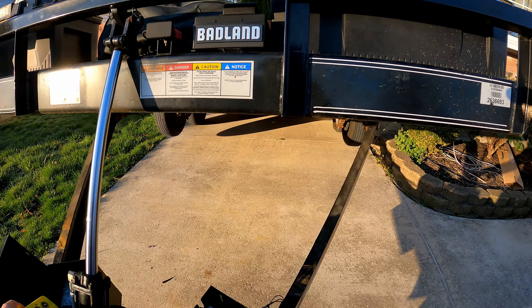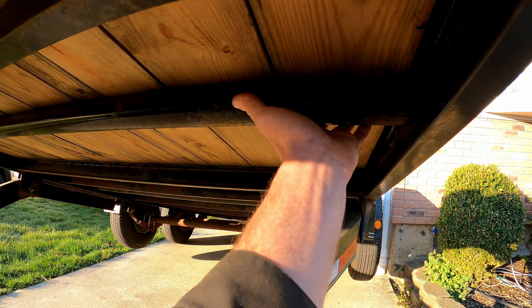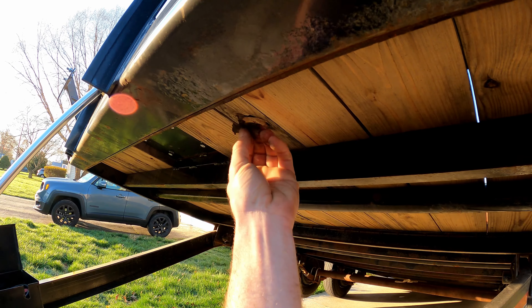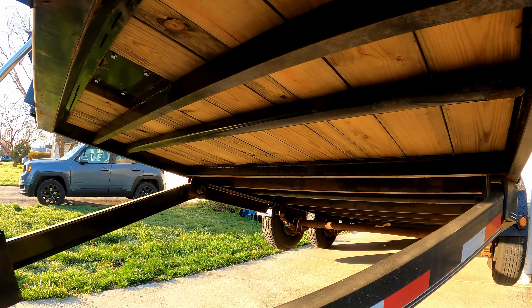My biggest gripe is that the trailer's paint is already flaking off. I don't know what it is - look at it, it's garbage. It's like they just build it, let it sit outside for a month to rust, and then shoot it with paint.